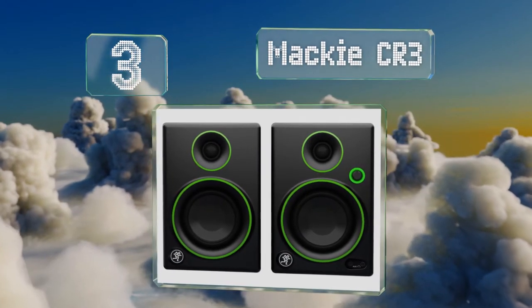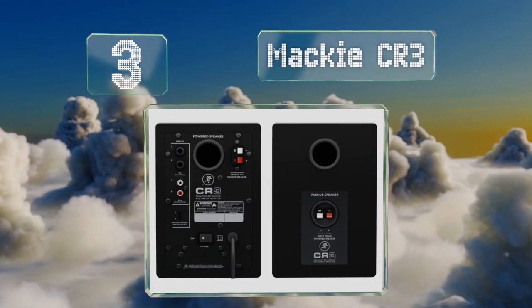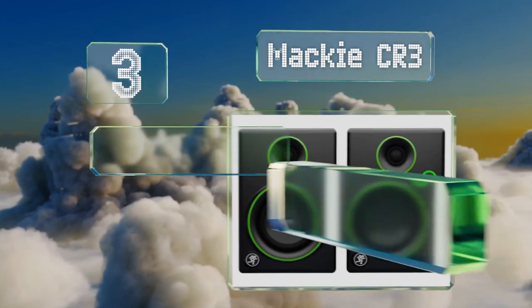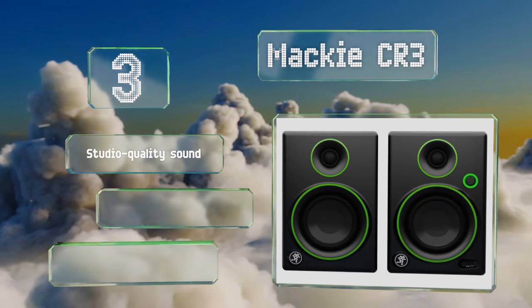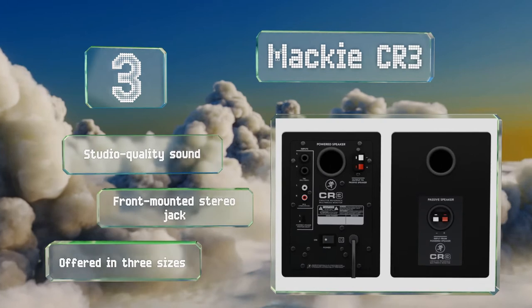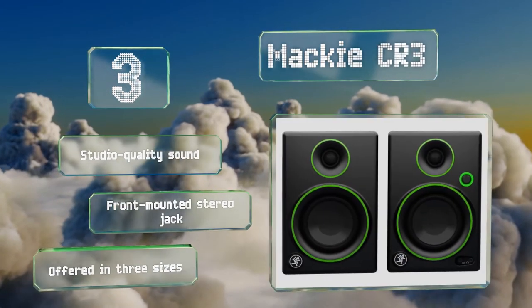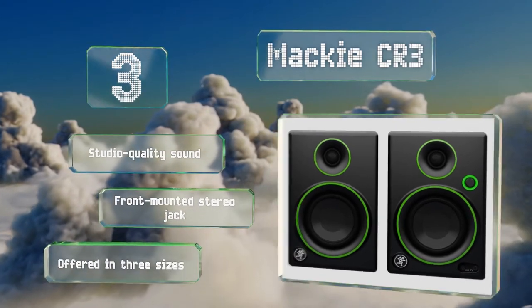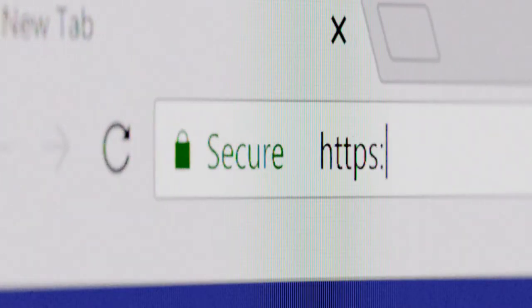Nearing the top of our list at number three, with multiple input options including Bluetooth, you should have no trouble connecting the Mackie CR3 to any computer or audio source. They have a wide 80 hertz to 20 kilohertz frequency range, which makes them great for hearing all but the lowest details. These produce studio quality sound and are equipped with a front-mounted stereo jack, and they're offered in three sizes.